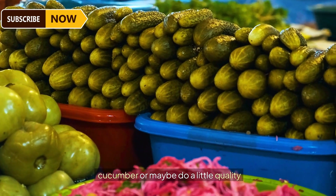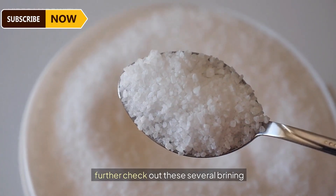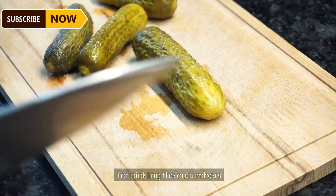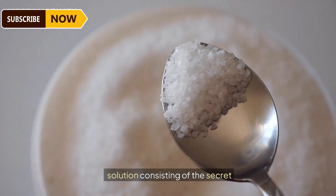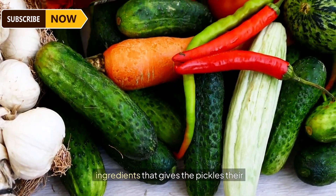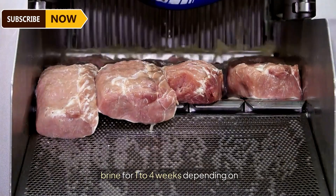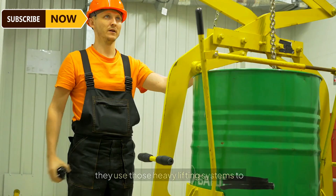A quality check precedes anything further. Then come the several brining units, listed as the major step for pickling. Brining is the process where cucumbers are filled with a flavorful solution consisting of secret ingredients that give pickles their distinctive and tangy deliciousness. The cucumbers rest in brine for one to four weeks, depending on every company's preference.